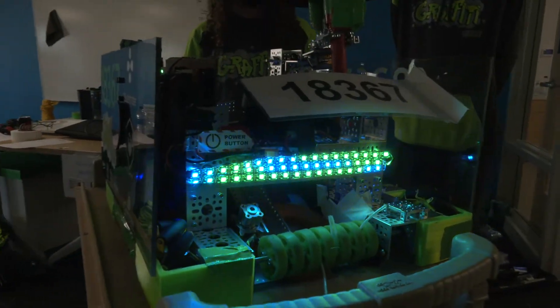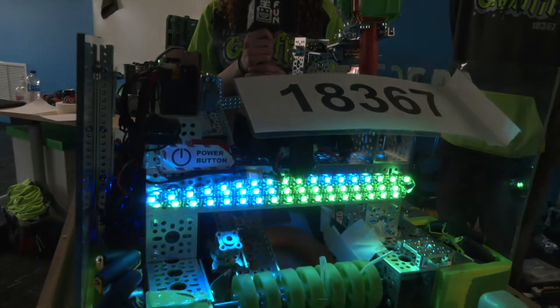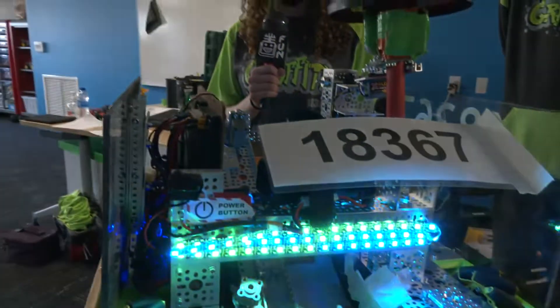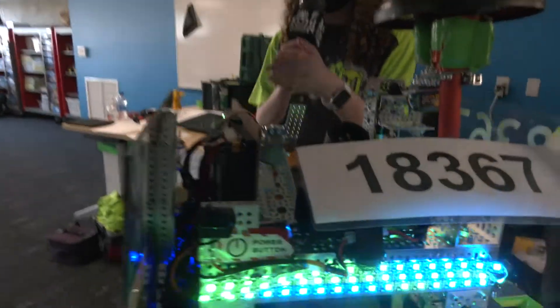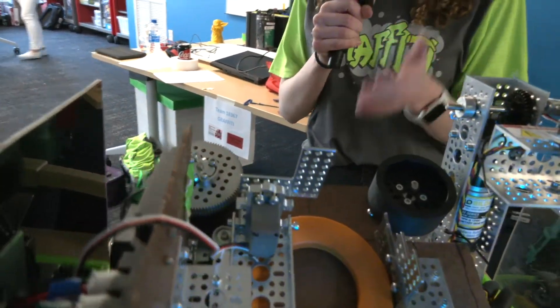We're going over to Megan, who's going to talk about your conveyor system as well as the shooter on your robot. Once the rings go into the robot, they're pushed up with our timing belt system and they go all the way up to our shooter. When we're ready to shoot, we just remove the servo blocker and our flywheel will start powering up and shooting the rings.